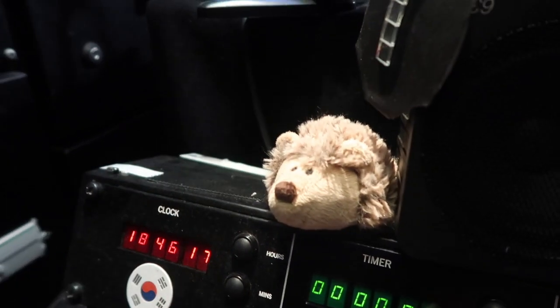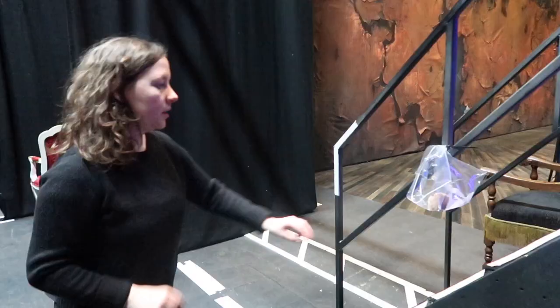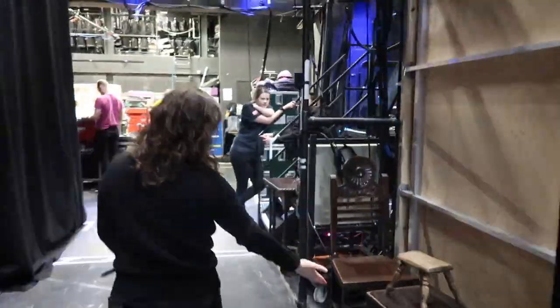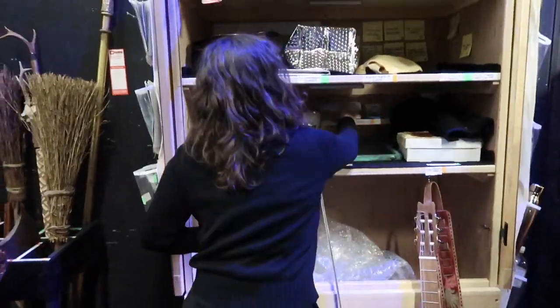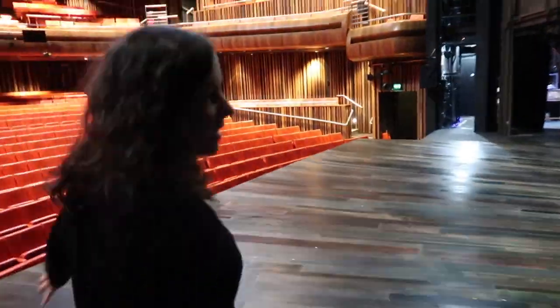Cut to a hedgehog cuddly toy — Harold, MVP. This montage is of Lex and Debs going through all the props at double speed. A shout check, which Debs mentioned earlier, is literally when Lex shouts out the props from a list and Debs double checks that everything is there and in the right place. They have to do this before every show.